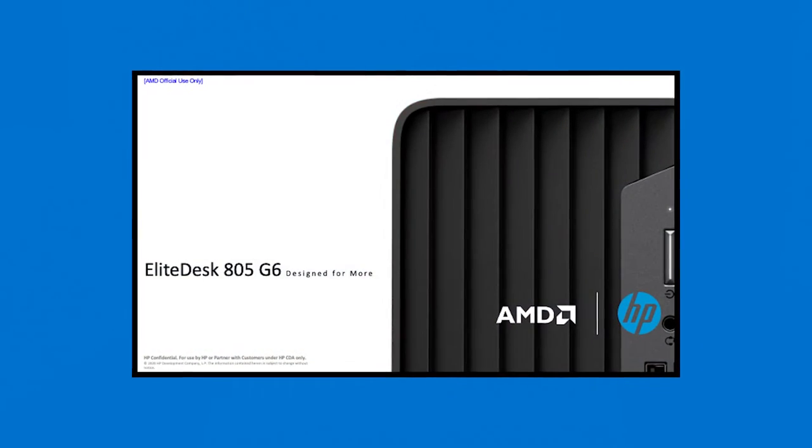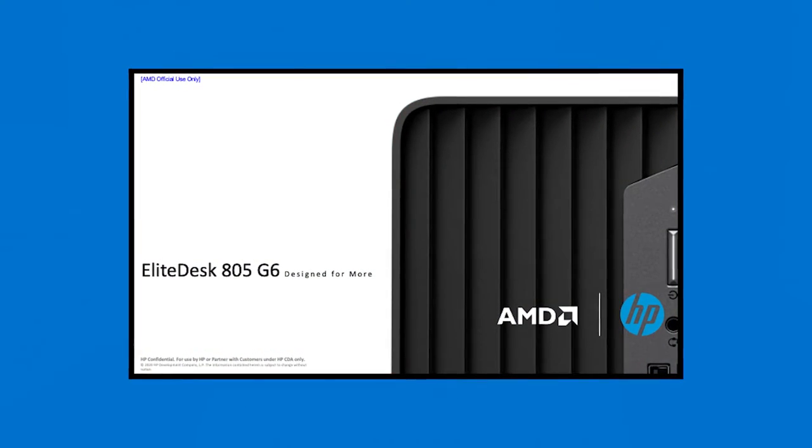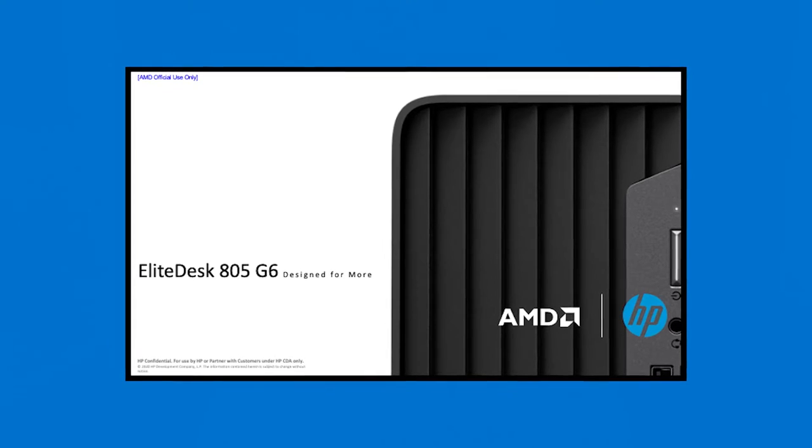Today I'm excited. In the past we've had a lot of fun, as you've seen, and we're going to have some more fun today. We're going to do another unboxing. Today's a little bit different — in the past we've done notebook unboxings. Today we're going to be doing an unboxing of the HP 805 G6 mini desktop.